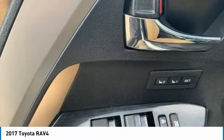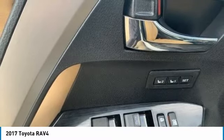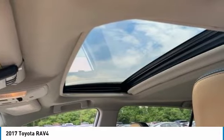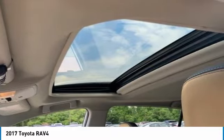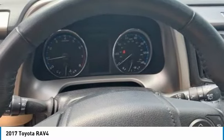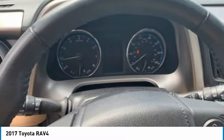Here are some of this vehicle's great options: chrome wheels, heated mirrors, rear spoiler, power lift gate, brake assist, daytime running lights, tires front performance, LED headlights, tires rear performance, privacy glass.